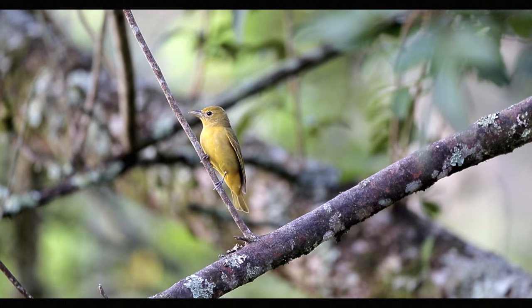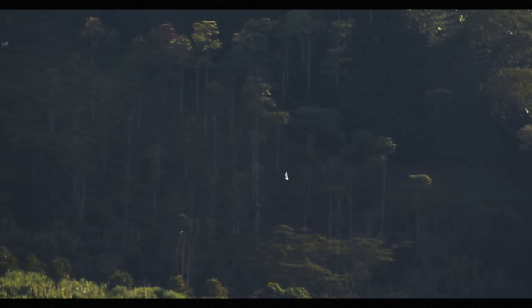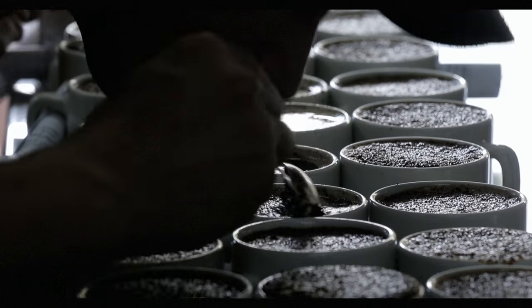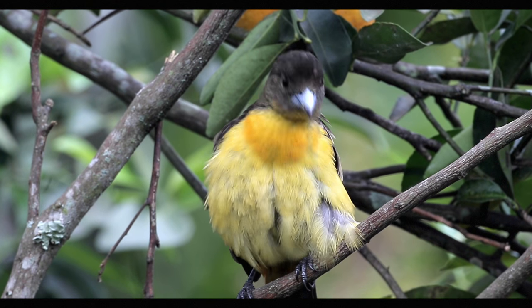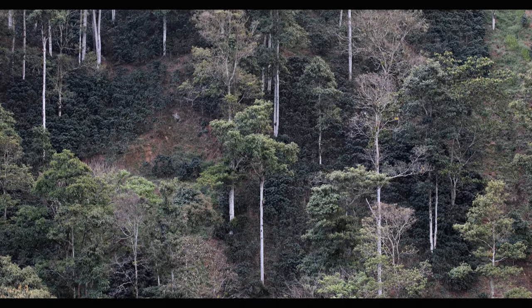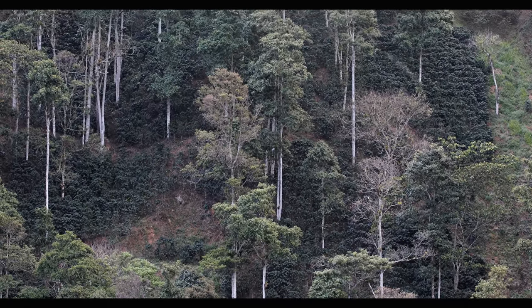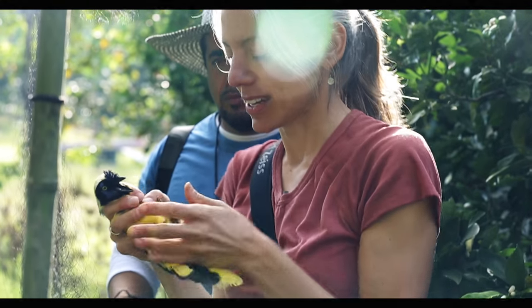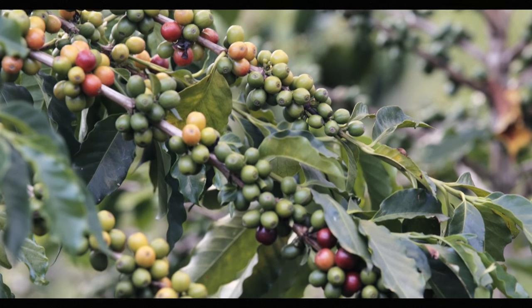Sustainability is a word that we use a lot these days and it can mean a lot of different things. In the case of shade coffee, we can think about it as touching sustainability from multiple directions. Shade coffee is more sustainable for biodiversity because of the habitat it's providing. It's more sustainable for the broader environment because it's helping to prevent landslides and protecting water quality. And it's also sustainable if we think about communities, because it's helping them to hopefully get better prices for the coffee they produce.